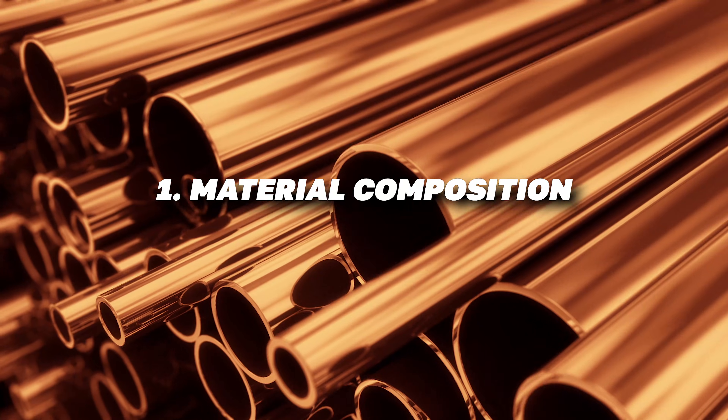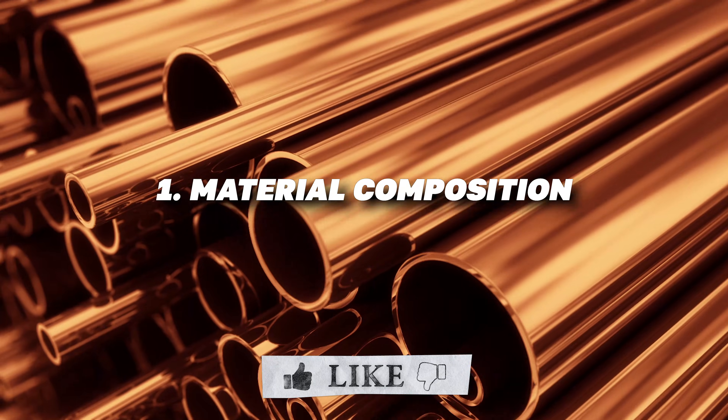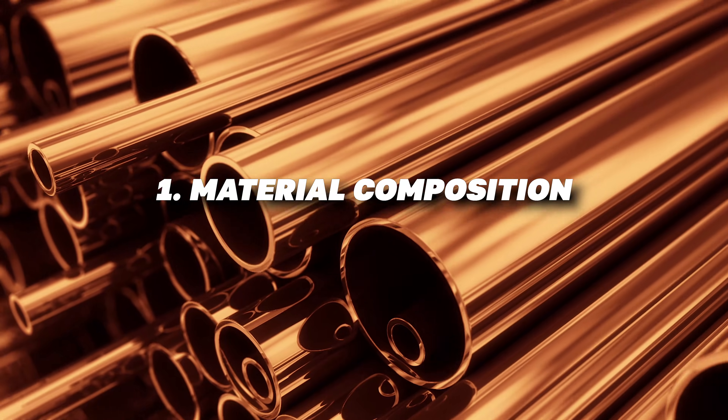First, let's talk about the materials. Copper pipes are made from metal, while PVC pipes are made from a durable plastic called polyvinyl chloride. The material affects the pipe's durability, flexibility, and how it's used in your plumbing system.